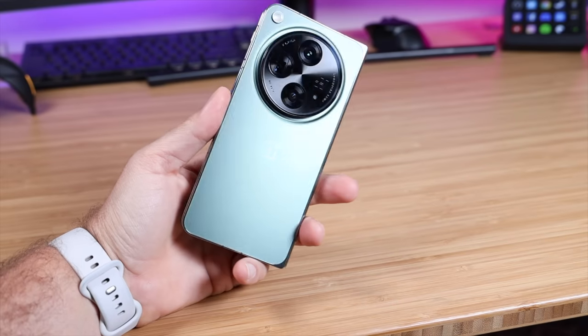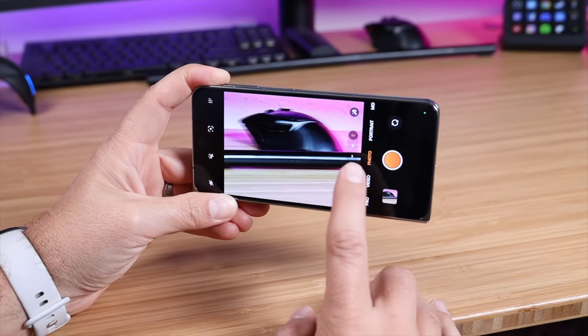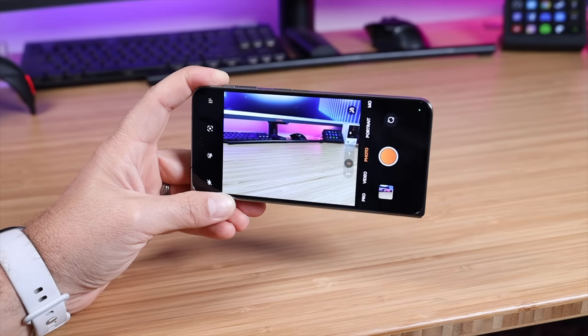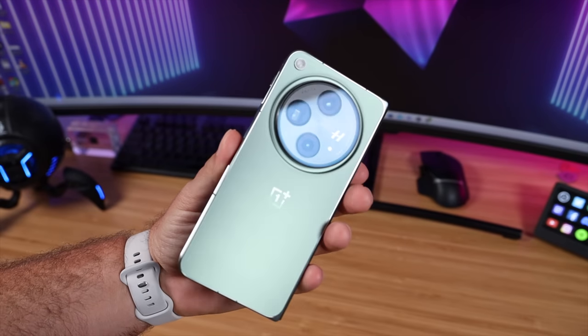The camera is definitely no slouch here with three pro-level sensors, including a main sensor, a telephoto sensor with 3x optical zoom, and an ultra-wide sensor, giving you the perfect camera for any situation. With 67 watt fast charging, you'll be able to charge from zero to 100% in less than 42 minutes.